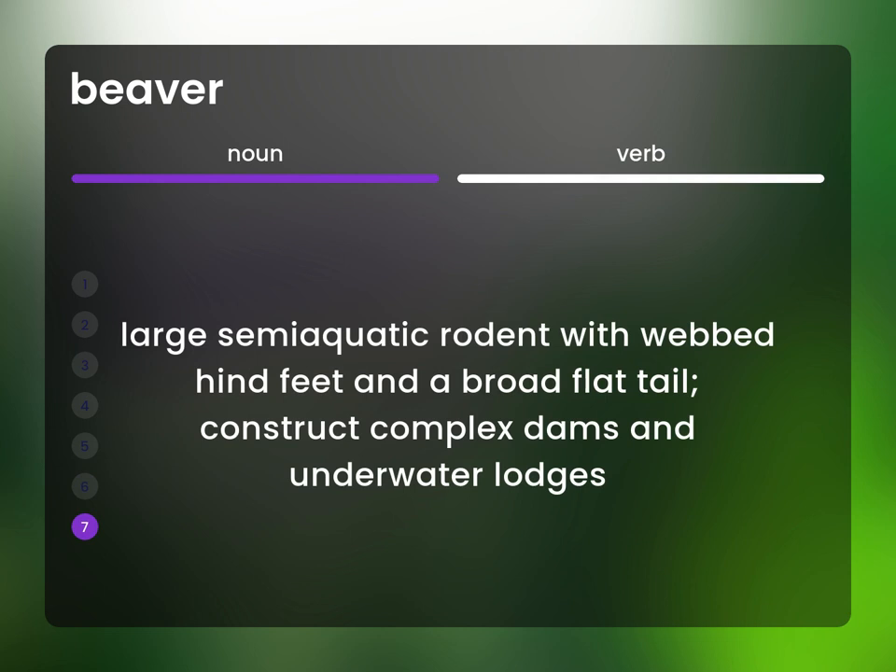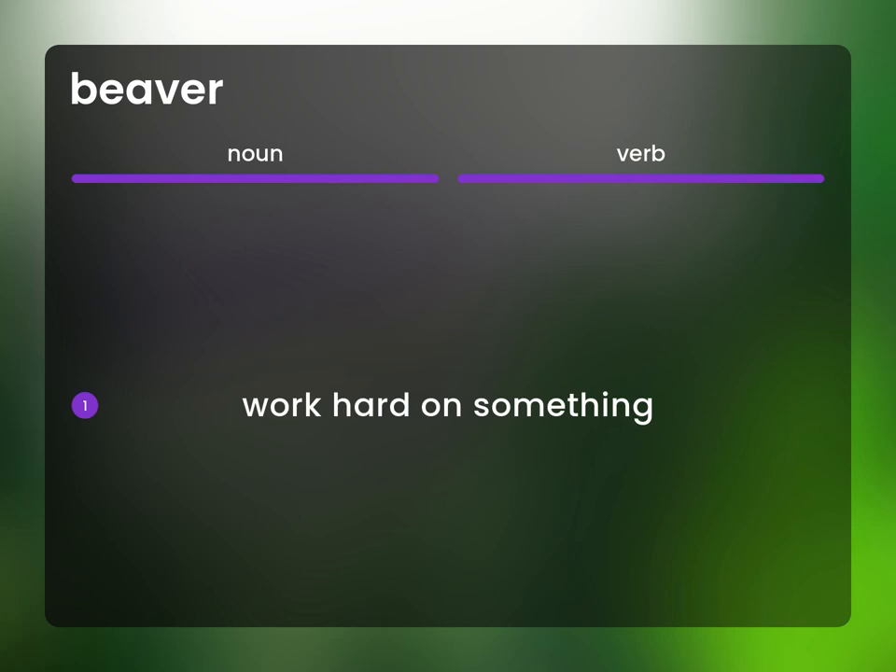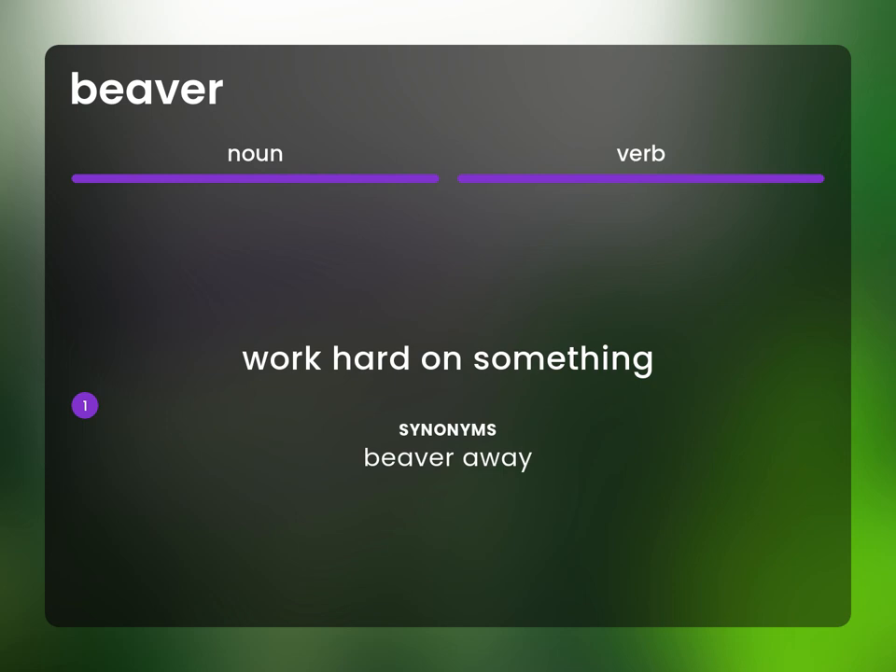Large semi-aquatic rodent with webbed hind feet and a broad flat tail. Construct complex dams and underwater lodges. Work hard on something. Beaver away.